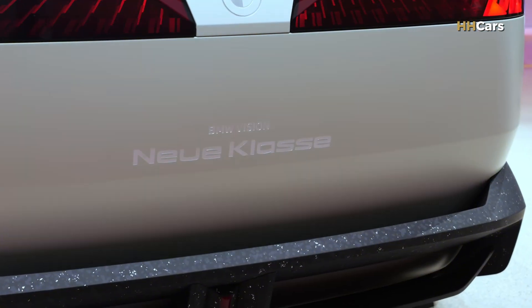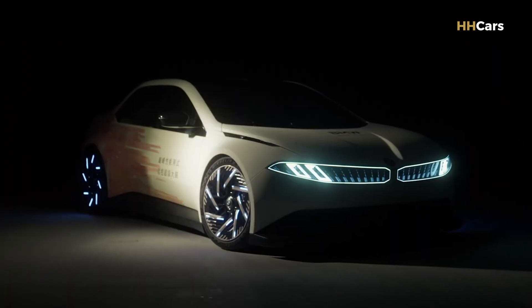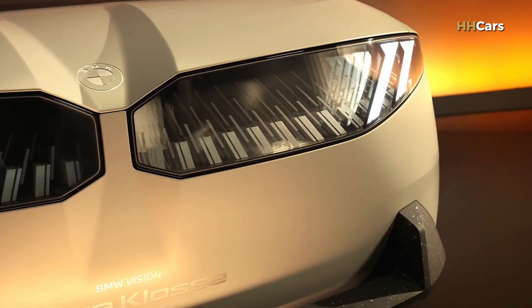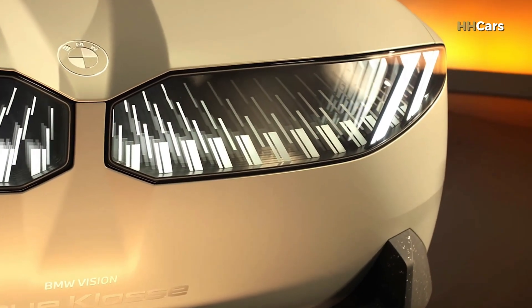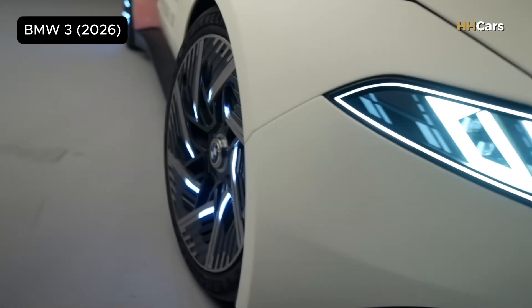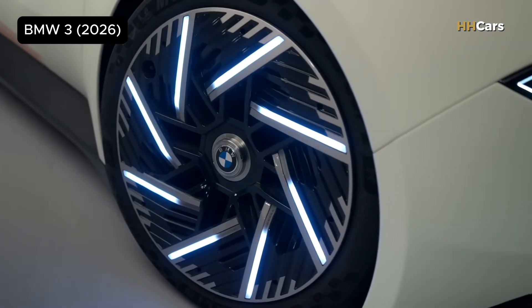The global 3 Series electric could be the first production BMW to feature a reimagined grille as a digital surface stretching across the front, linking the headlights and grille. The Hoffmeister kink might be replaced by what BMW calls a 'digital icon' as part of a shift in design signatures.